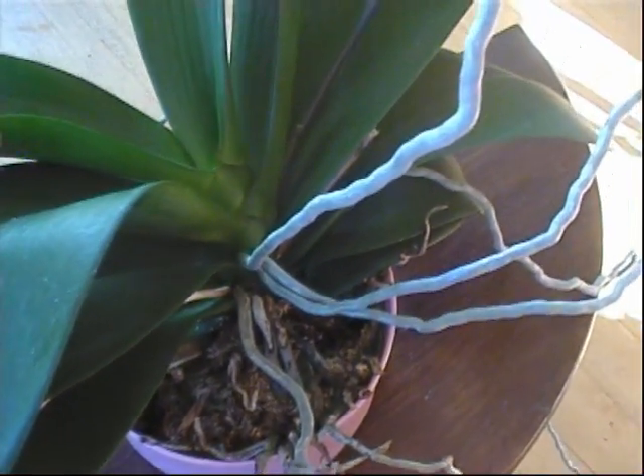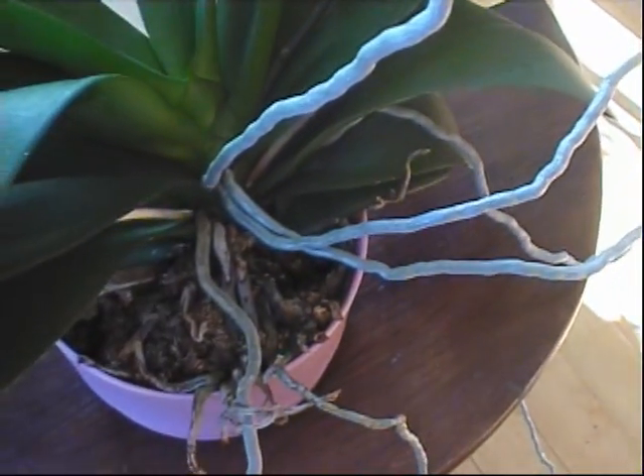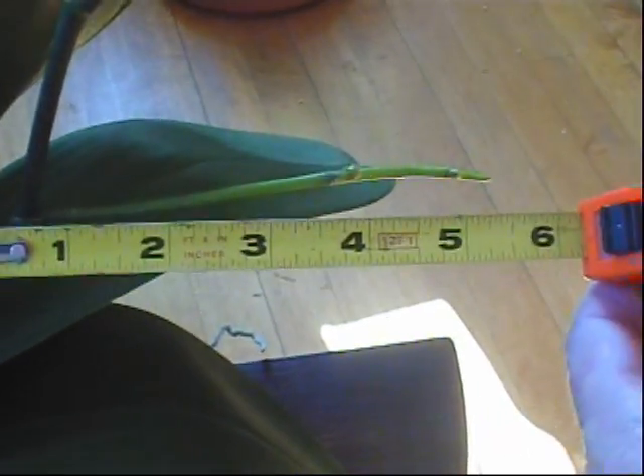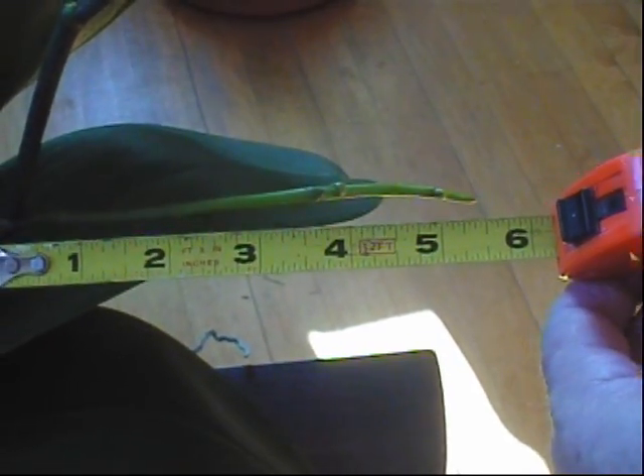February 18th, 2012, and here's another update on the Phalaenopsis orchid. The last update was on December 26th. You can see here that the flower spike has made significant progress. This side spike here was maybe a half inch at most on December 26th, and now it's just about six inches long in a three-week period.